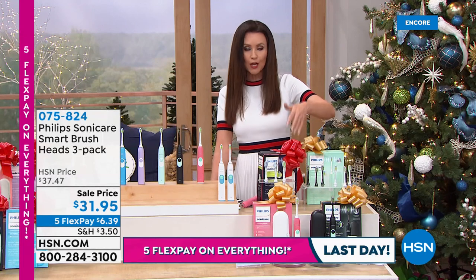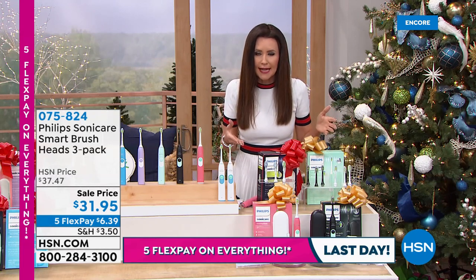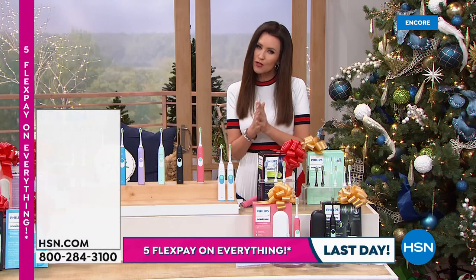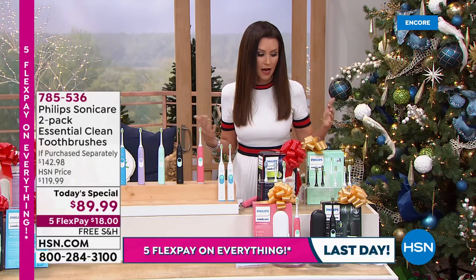Ask about that on the phone or order on hsn.com. You know you're going to need to replace your toothbrush heads about every three months, so you might as well stock up. We don't have those on auto-ship at that price. Right now, it's tough to get everything in stock, so go ahead and get those right now.